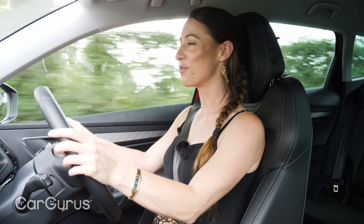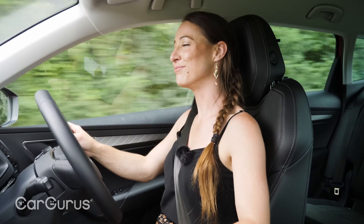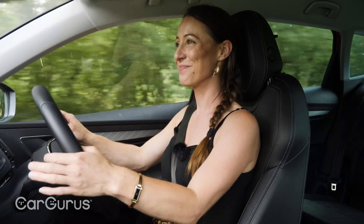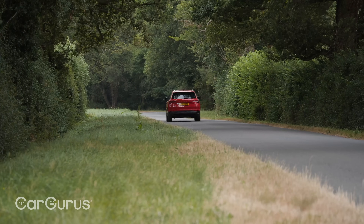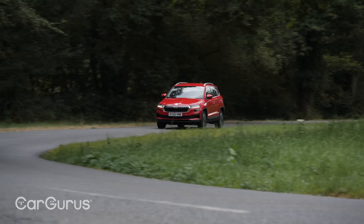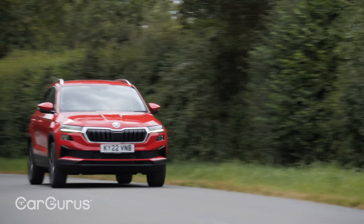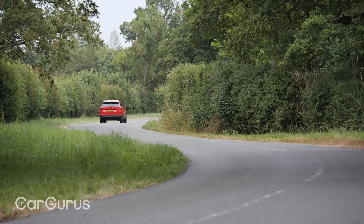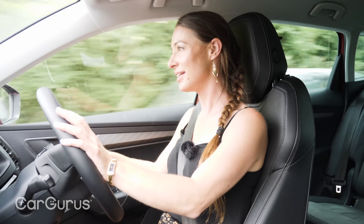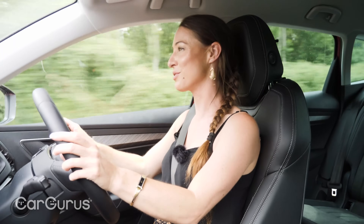On the road, the no-nonsense nature of the Karoq continues to shine through. It is quiet, comfortable, composed and relaxing — it does everything that you ask it to do without any fuss or complaint. This 1.5-litre engine appears in an awful lot of products made by brands owned by the wider Volkswagen Group, which Skoda is part of, and we are almost always impressed. It seems particularly well matched to the Karoq, balancing a smooth engine sound with just enough power to ensure it never feels gutless. The six-speed manual feels slick and the clutch feels light, yet it manages to feed all the information you need about biting points and that sort of thing.